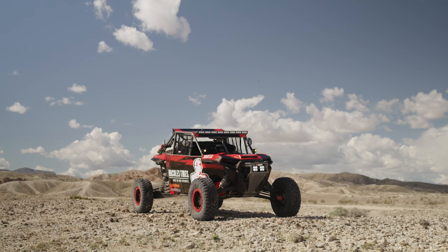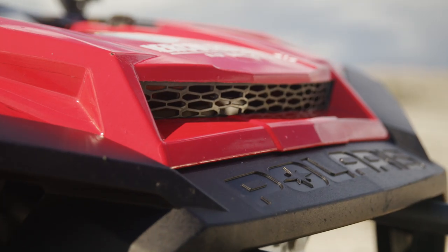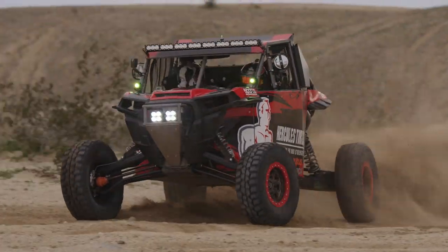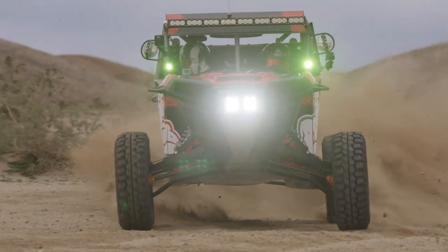The ride that I have for the Mint 400 is a 2017 Polaris RZR Turbo. It's a Cognito Motorsports built car, so I know it's a proven platform and can certainly go out there and win races and championships. I feel very confident in that.